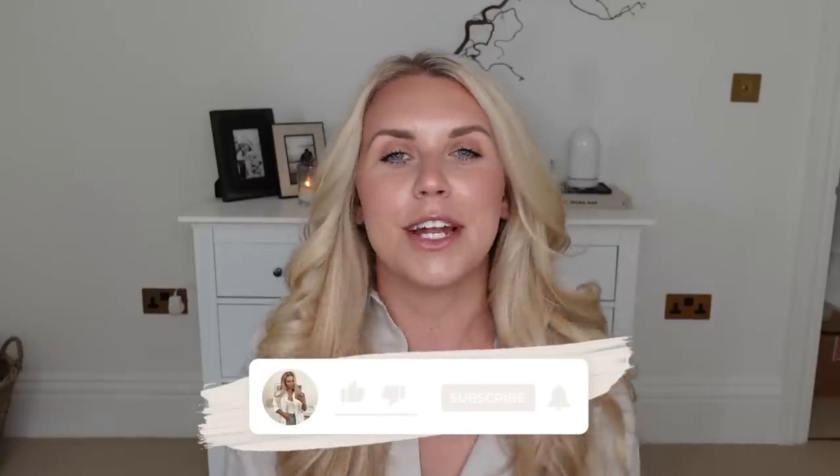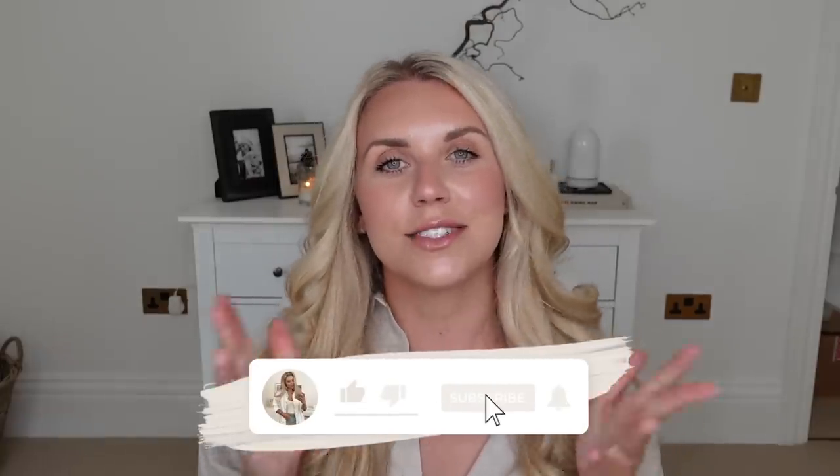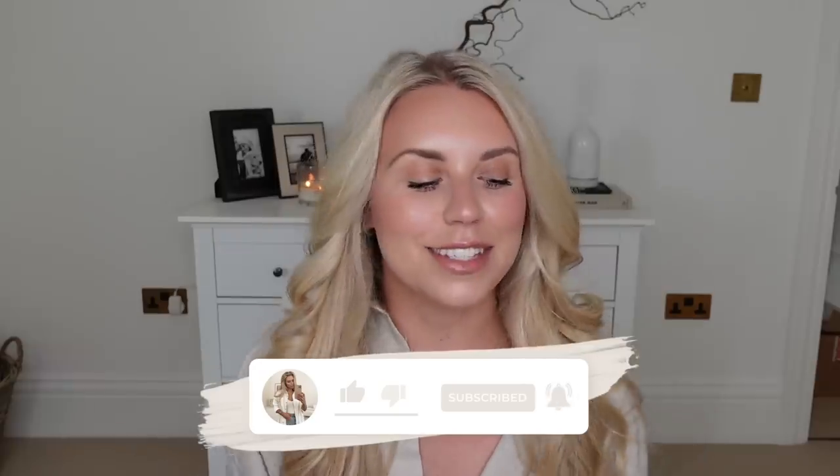That is everything I've picked up that I wanted to share with you. I hope you guys have enjoyed this dupes video. Do let me know by giving it a thumbs up if you did, subscribe for more, and I hope to see you all very soon in my next one. Bye guys.